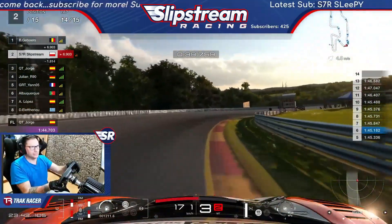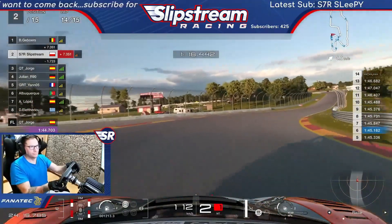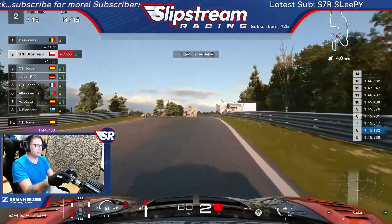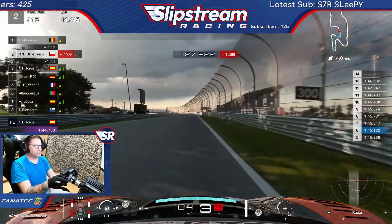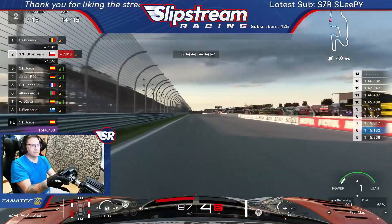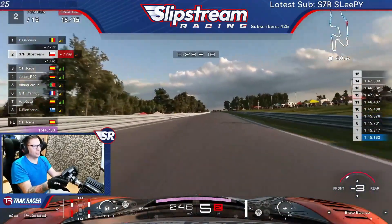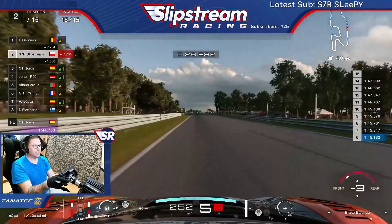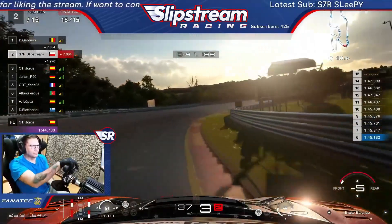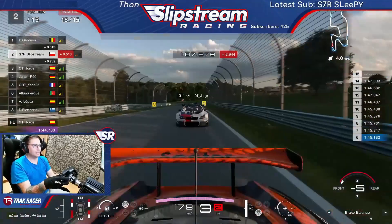It's definitely getting sketchy through the bus stop. The tyres are not happy — definitely a good idea to put on traction control. Just have to be a bit smoother on corner entry now. We need to change this bad boy. Old Jorge's closing in behind — we're going to have to be real careful on the hairpin. That's the tyre gone — just have to hold it through the last couple of corners here.